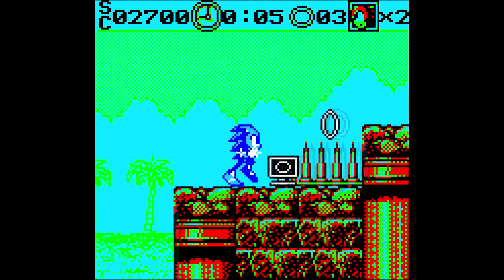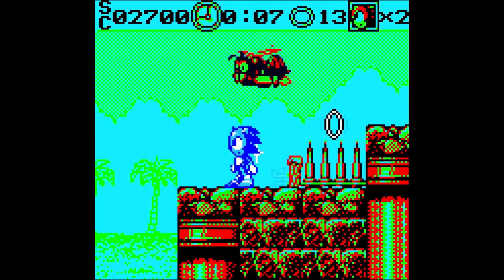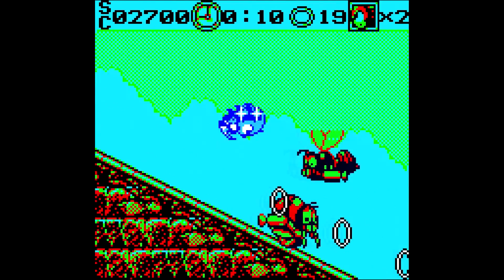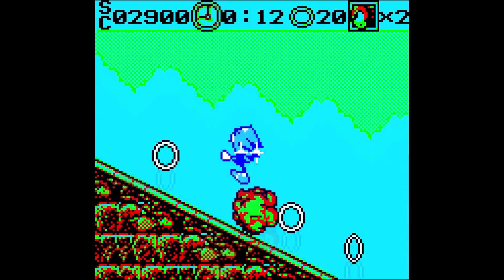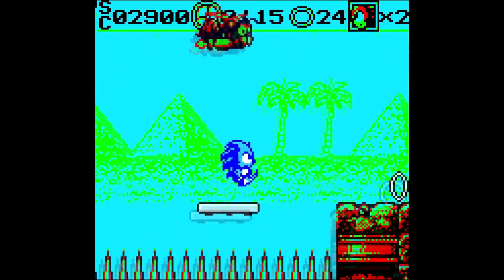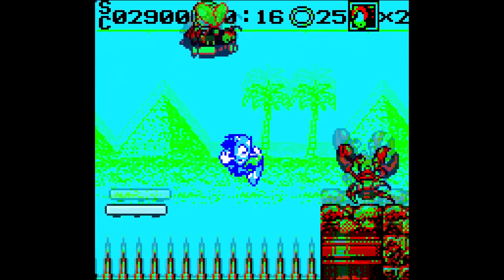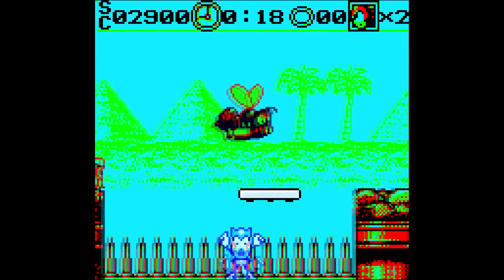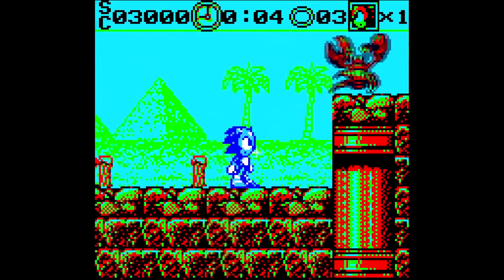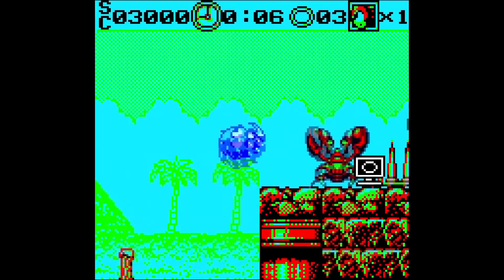This game is just so poorly put together. There's nothing more frustrating than when you screw up and you feel like it's not your fault — you feel like it is the game's fault. And in this case I feel like pretty much every death is the game's fault.